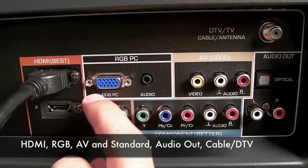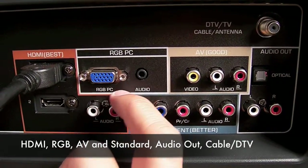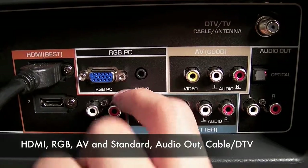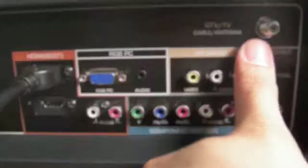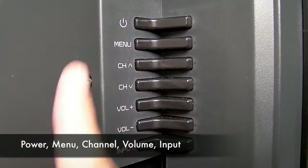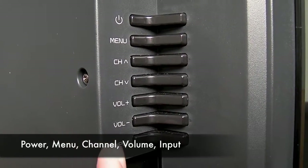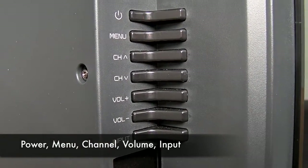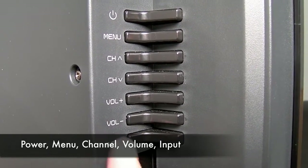Of course, you have a standard VGA for computer output as well as PC audio. And if you want to plug in your cable antenna directly, there's another option right there. For the side inputs, you have the power, menu select, channel up and down, volume up and down, and the input button. So if you want to change your input — such as HDMI or composite, whatever you want to show on the TV — that's the button you pick.